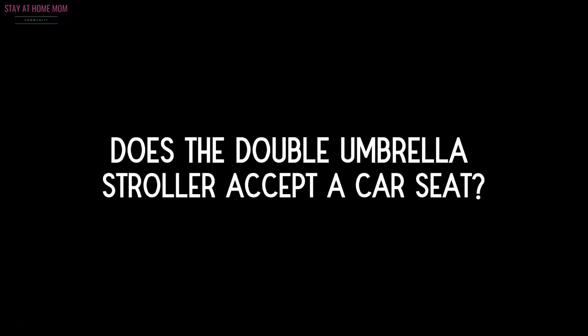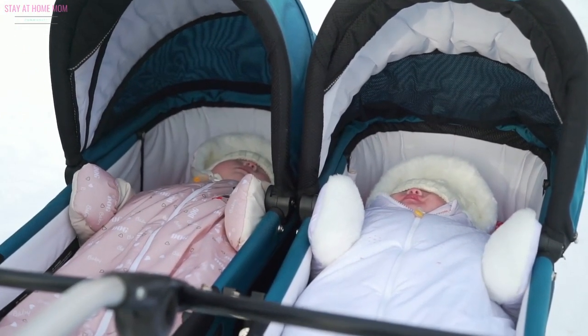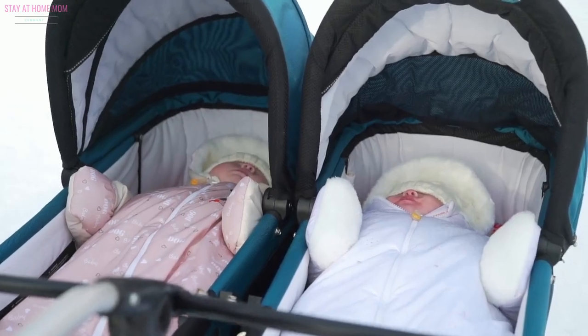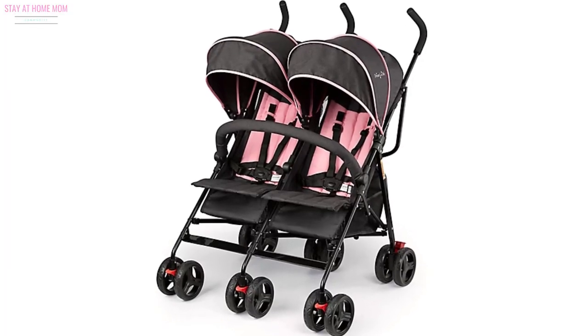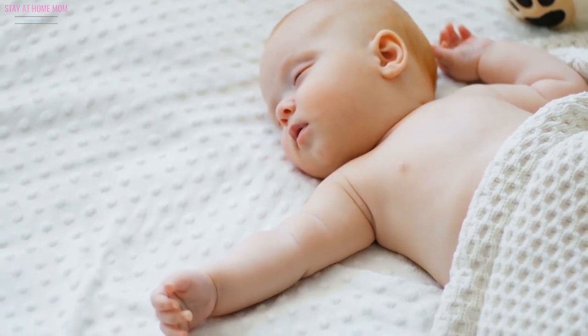Does the double umbrella stroller accept a car seat? This one might not be an essential requirement for all parents shopping for a twin stroller. However, it is imperative to find a stroller that accepts car seats, especially if you have a toddler and a newborn.